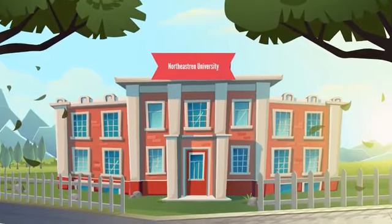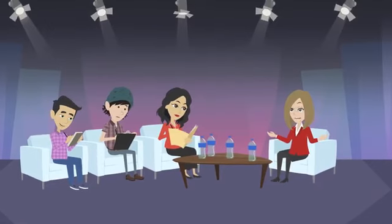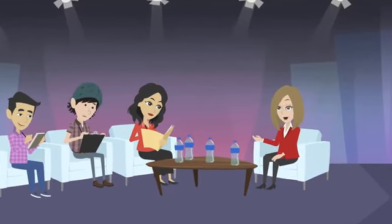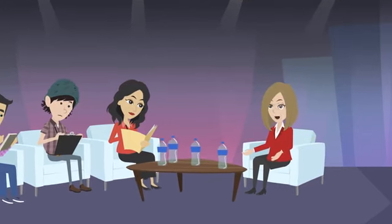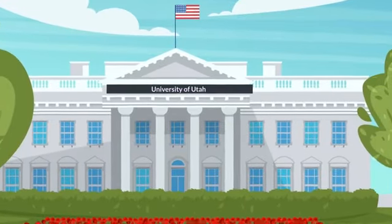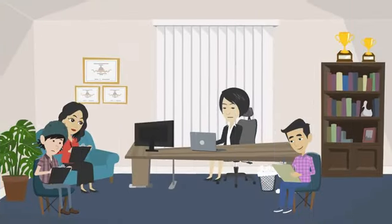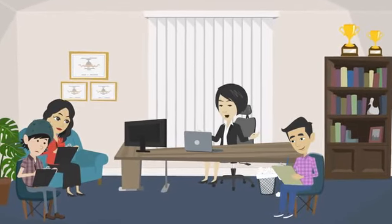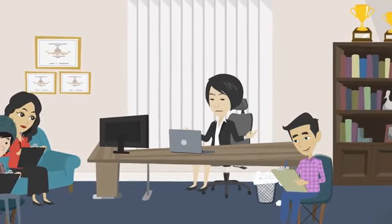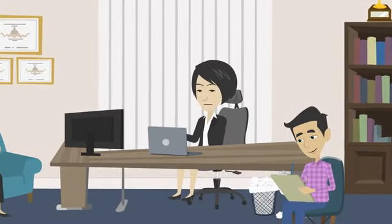The first program is the Global Pathways program offered by Northeastern University. This program offers students the opportunity to study in Boston while improving their English skills and taking courses in their desired field. They also offer cultural and social activities to help students feel more comfortable in their new environment. Another popular pathway program is the International Year program offered by the University of Utah, which provides a full year of intensive English language and academic preparation, with the option to transfer into a degree program upon completion.